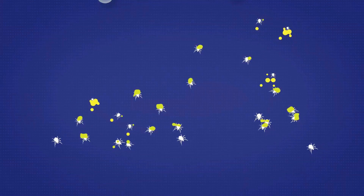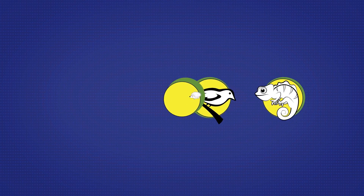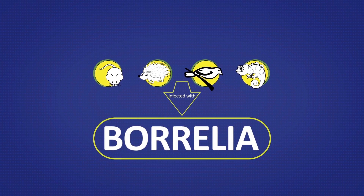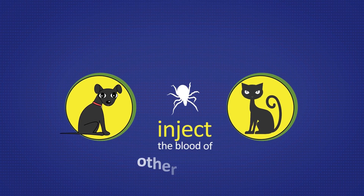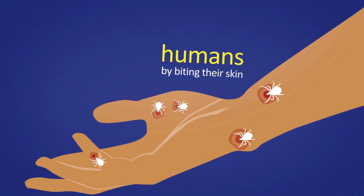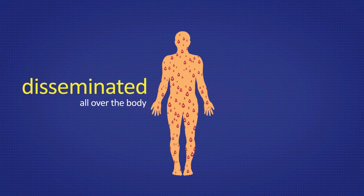Lyme disease is transmitted by ticks, which feed on mammals, birds, and reptiles. If these animals are infected with a bacterium called Borrelia, then an infected tick can inject it into the blood of other animals or humans by biting their skin. When Borrelia is in the blood, it is disseminated all over the body.